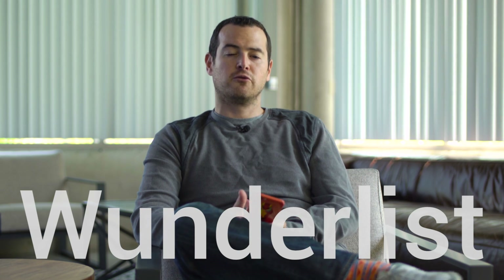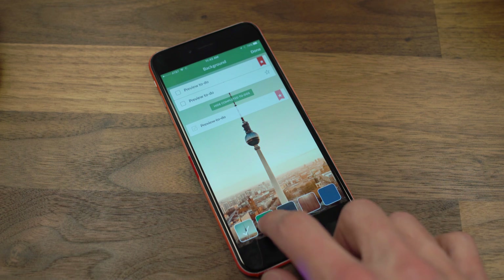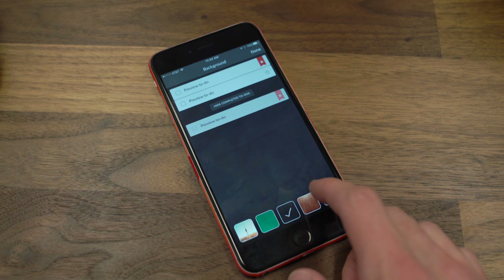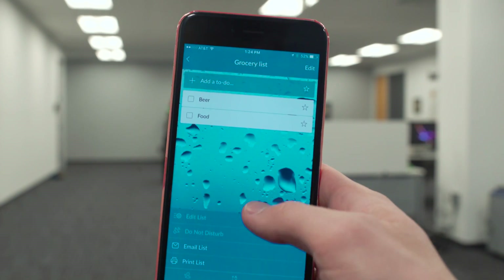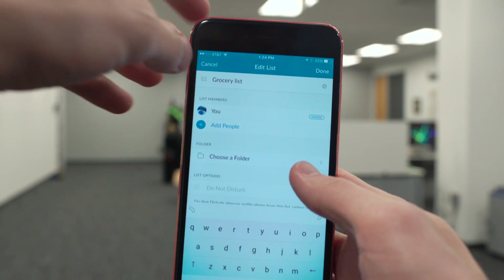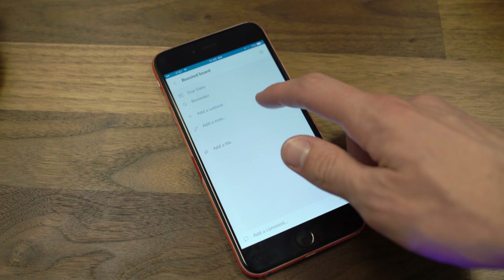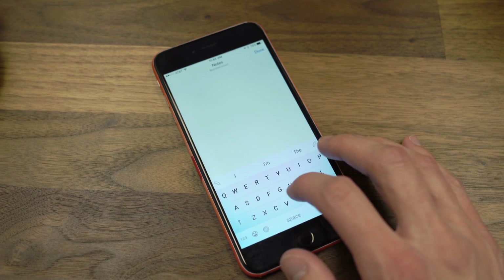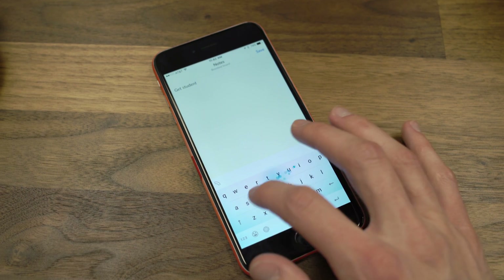Last but not least, Wunderlist as a replacement for Reminders. Visually it's just more appealing than Reminders. You get some of the same features — the ability to share lists. If you want to have a grocery list with your wife, your girlfriend, your mom, whatever, you can go ahead and add that right here. The way it looks is awesome. And I love that there are clients for absolutely every operating system I might use — for Mac, for PC, for Android. No matter where you go, you can access your Wunderlist, and that's been a really nice feature to have.